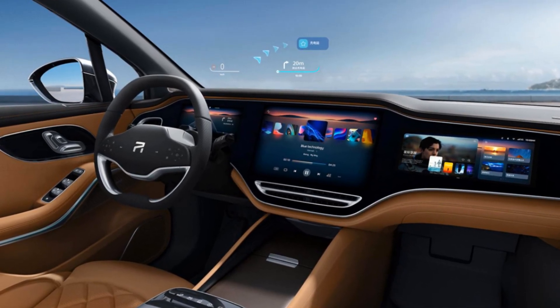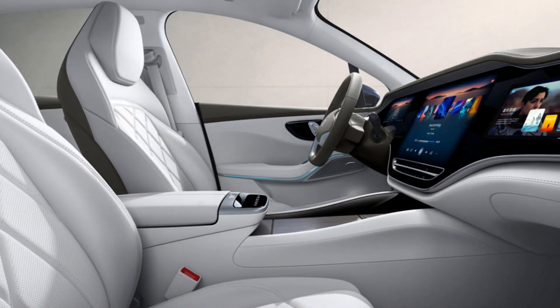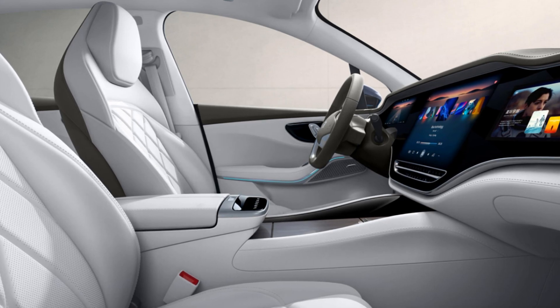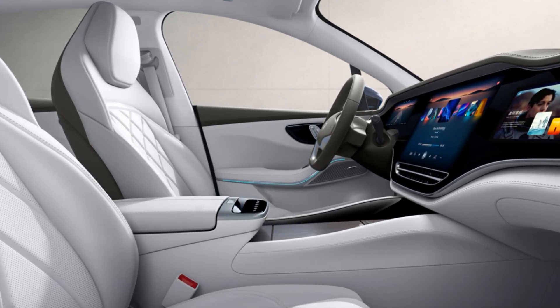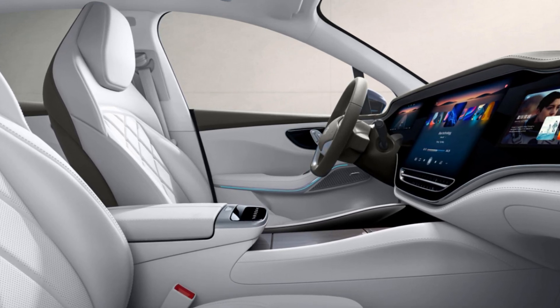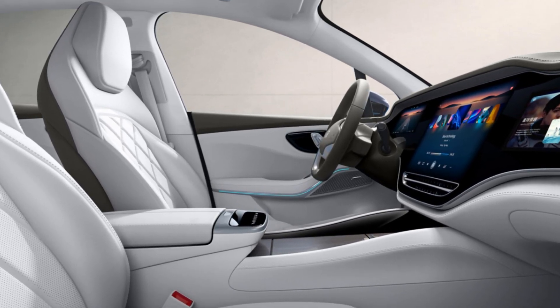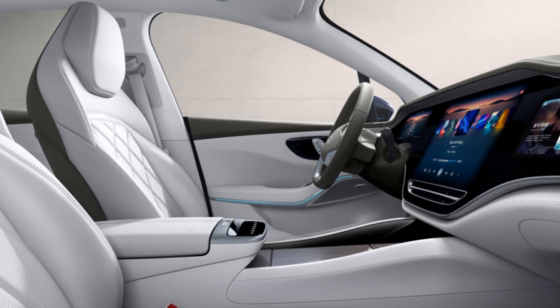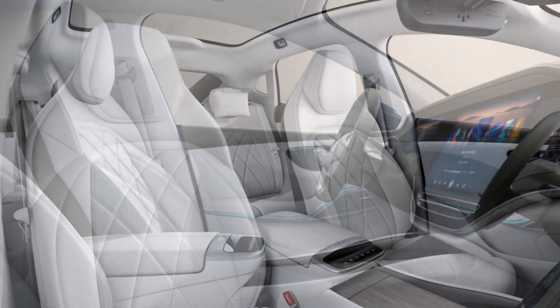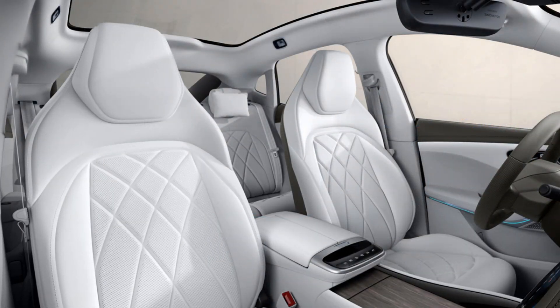A key feature of the Feethan R7 is the ability to quickly replace the battery with a charged one — the procedure takes only 2.5 minutes. However, this requires the deployment of a network of special stations, which SAIC has not yet built. Earlier, 5,000 swap points across the 100 largest cities were announced, and the manufacturer wants to implement the project together with partners.